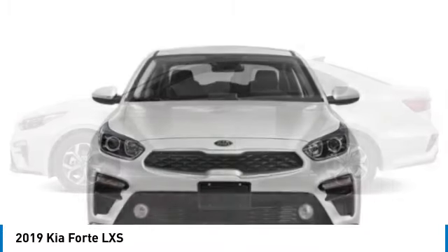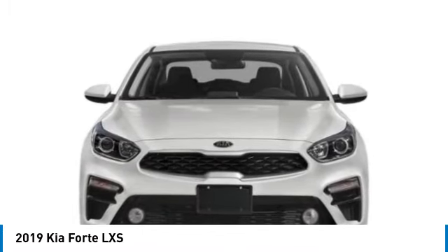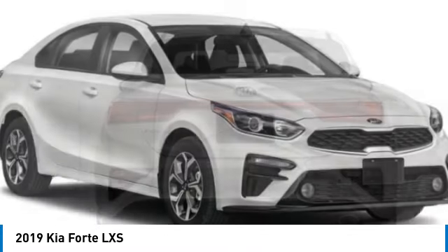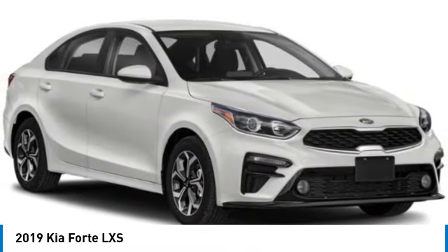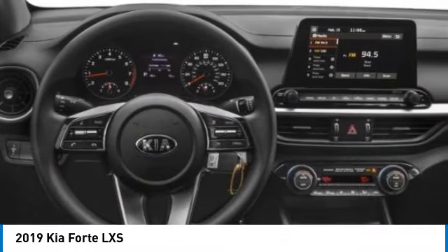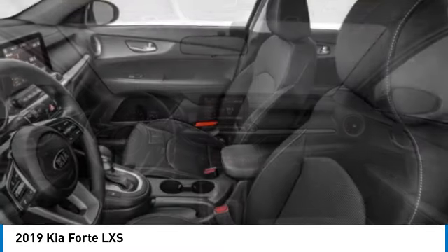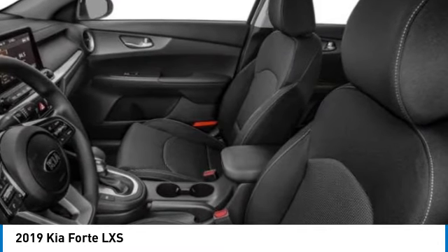This vehicle has less than 40,000 miles. Here are some of this vehicle's great options: electronic stability control, alloy wheels, brake assist, traction control, remote keyless entry, speed control, four-wheel disc brakes, front-wheel independent suspension, and rear window defroster.